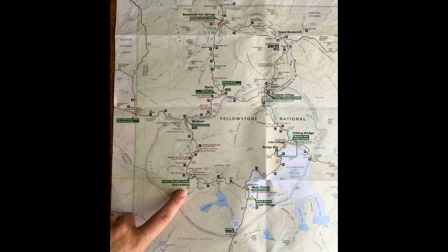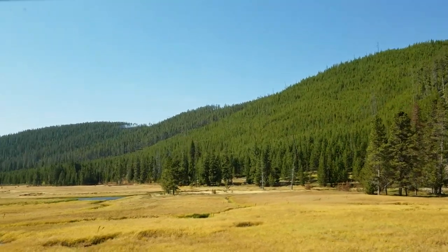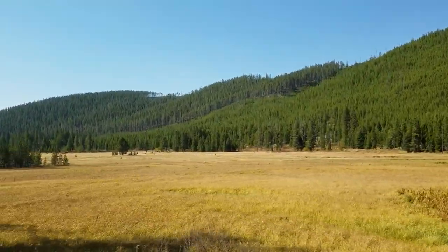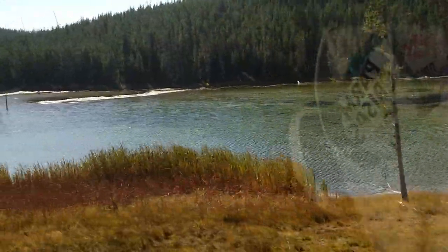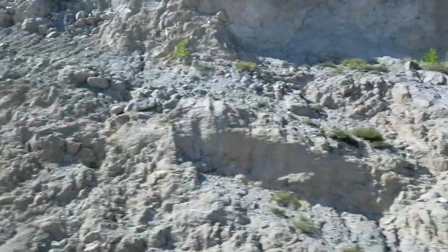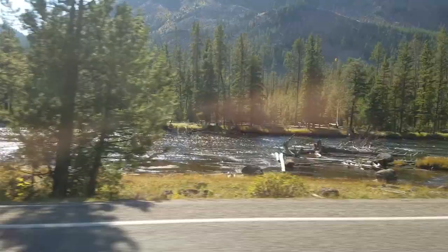We drove the famous figure-8-shaped road around Yellowstone Park and captured these footages while driving. Beautiful landscape. Yellowstone River lines the roadway. Rock formations. Mountains and river line the roadway.